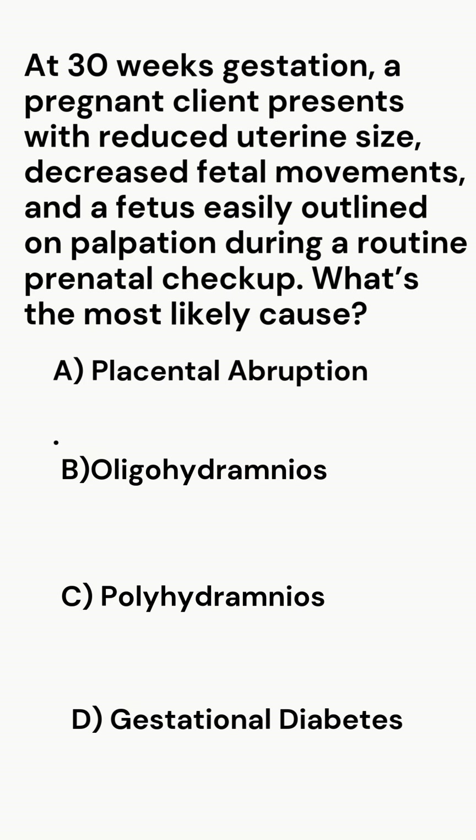At 30 weeks gestation, a pregnant client presents with reduced uterine size, decreased fetal movements, and a fetus easily outlined on palpation during a routine prenatal checkup. What's the most likely cause?